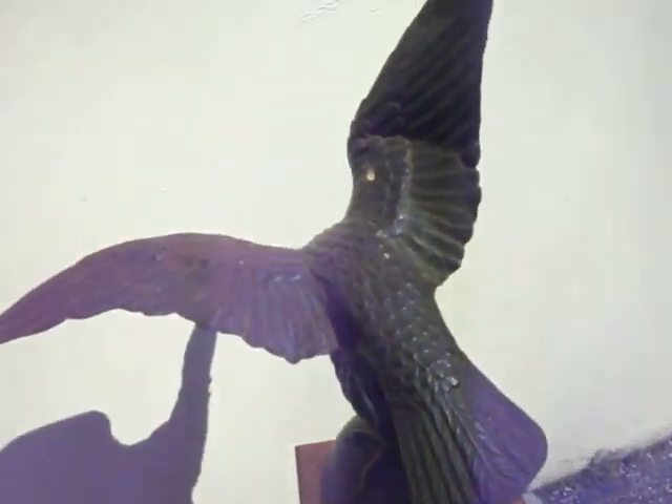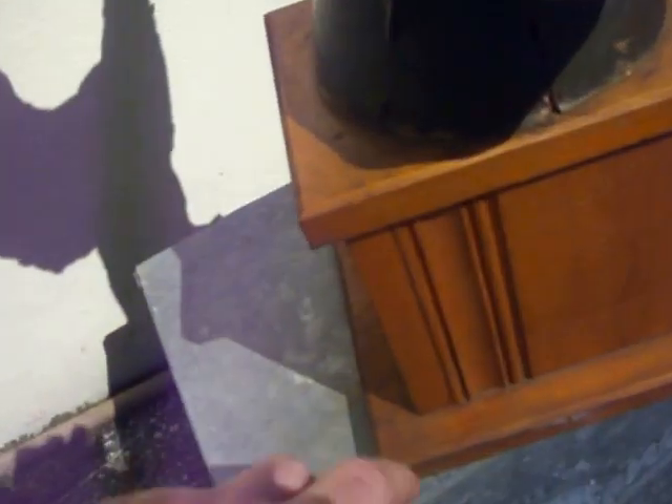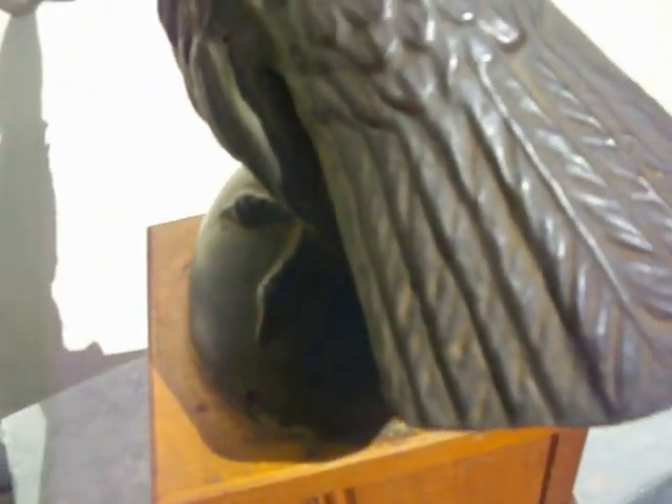It's about 16 inches from beak to tail, 27 inches tall, including the stand, which has about a 9 inch base across measurement.